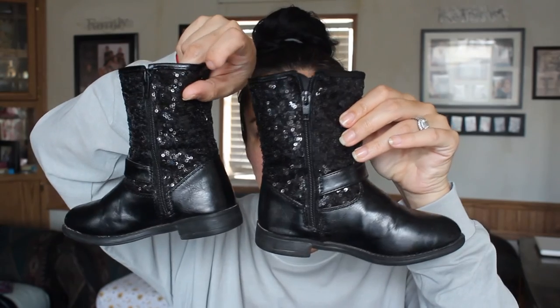Then I got her these really cute boots — they're sparkly sequins with a buckle and they have a zipper on the inside of the boot. I think I only paid like $10 for these. They were so, so cheap, and again, these came from Family Dollar.